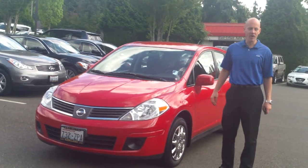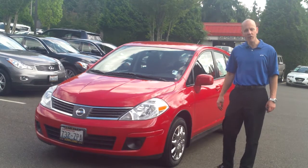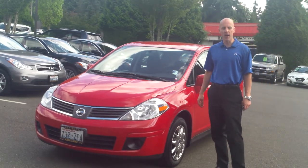Hey guys, Joe Tunney here at Infinity of Kirkland in Kirkland, Washington, taking a look at a 2009 Nissan Versa that we've just taken in that has only 39,000 miles.